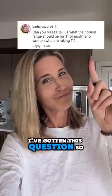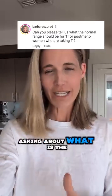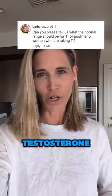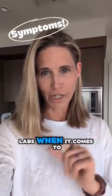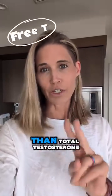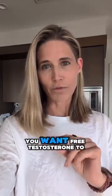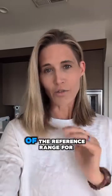I've gotten this question so many times asking about what is the optimal testosterone serum level if you're taking testosterone. First, remember symptoms matter more than labs when it comes to testosterone. Second, free testosterone is better than total testosterone for looking at optimization — you want free testosterone to generally be towards the upper end of the reference range for your lab.